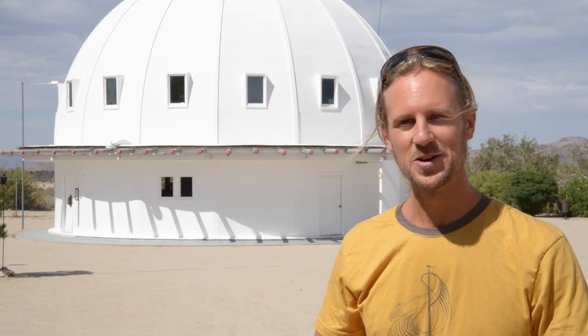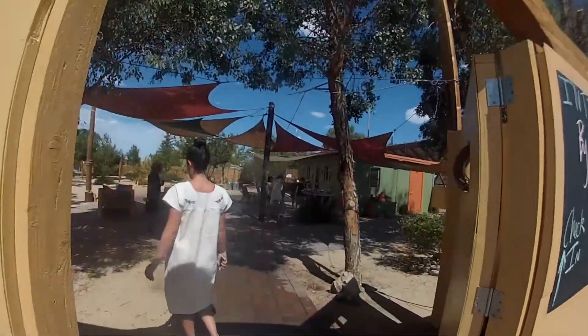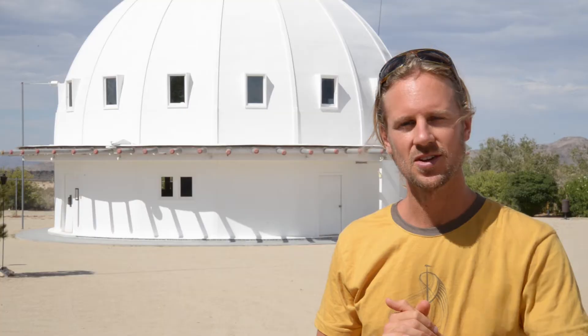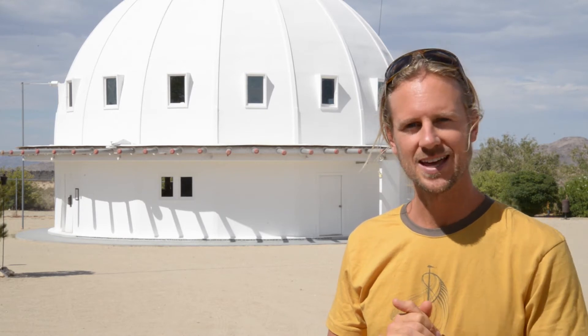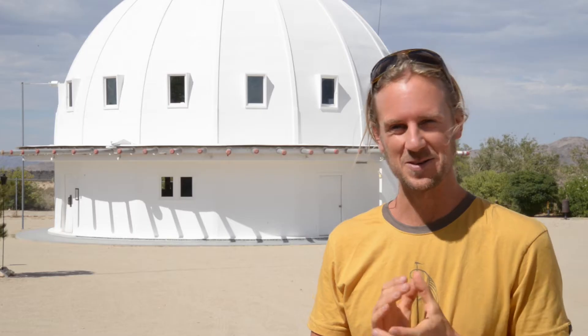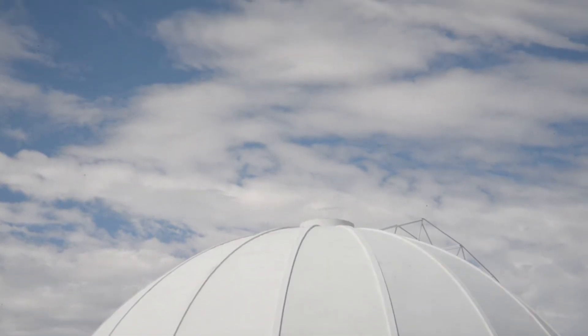Hey there, this is Joshua with Wanderfoot. We're outside of the Integratron in Landers, California, about a half hour outside of Joshua Tree. A gentleman by the name of George Van Tassel back in the 50s supposedly had an encounter with extraterrestrial beings, and they gave him the information and knowledge on how to build this structure behind us.